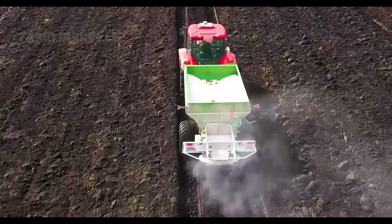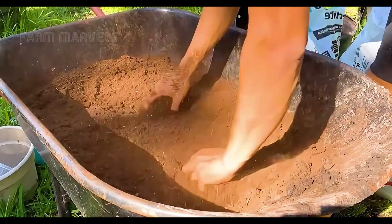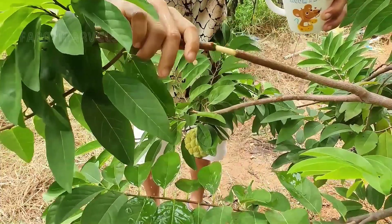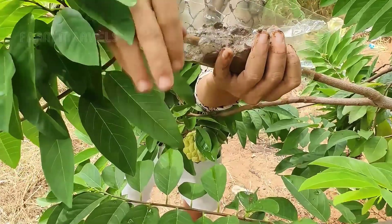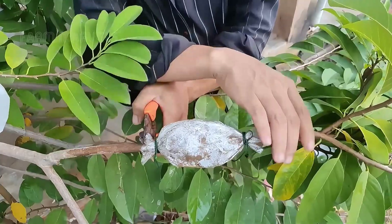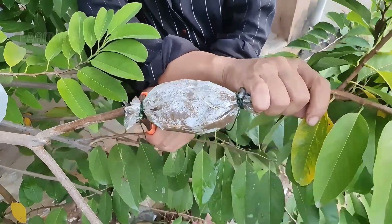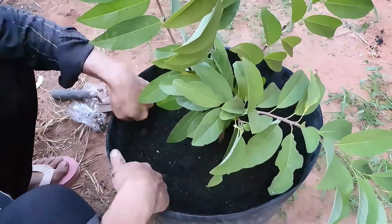Before planting, farmers meticulously prepare the soil by adding organic fertilizers, boosting fertility and water retention. Grafting is the preferred propagation method, ensuring high-yield and disease-resistant trees. Healthy scions, aged 6 to 12 months, are grafted onto rootstocks at precise 45-degree angles to create robust plants.